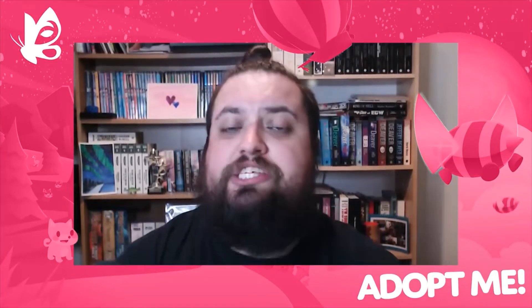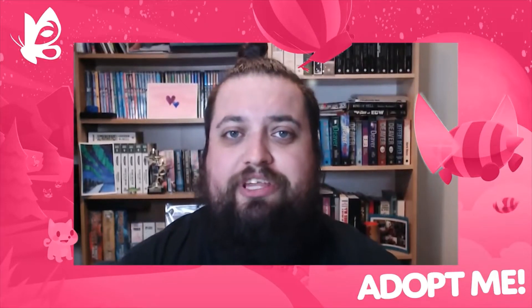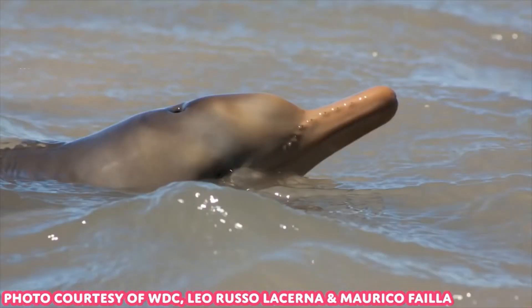Last week I told you about the Dolphin's Point webcam at Chanonry Point. This week I'm going to tell you all about the Franciscana Dolphin. The Franciscana is a small, vulnerable dolphin who lives only in the coastal waters of Argentina, Brazil and Uruguay in South America.